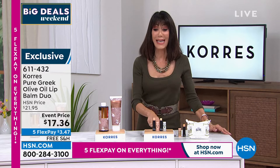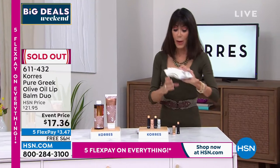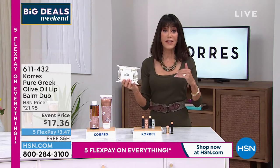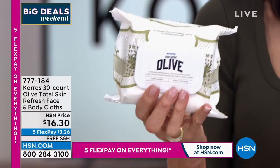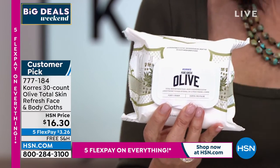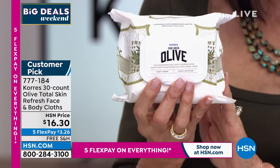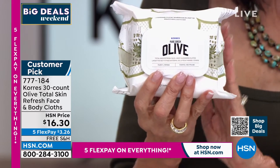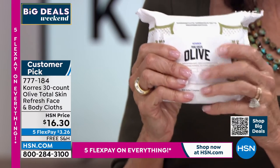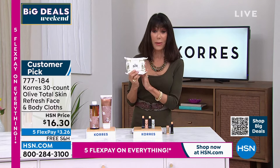Now I want to talk about these cloths. These are a makeup remover — you can use them to remove eye makeup, face makeup. They're also a big customer pick with almost every single review being a perfect five stars. They're hydrating, moisturizing. There are 30 of them in here at $16.50. I have one in my travel bag and one at work.